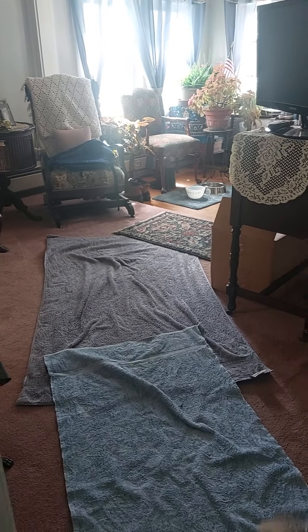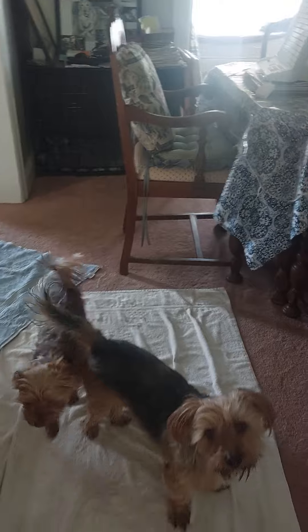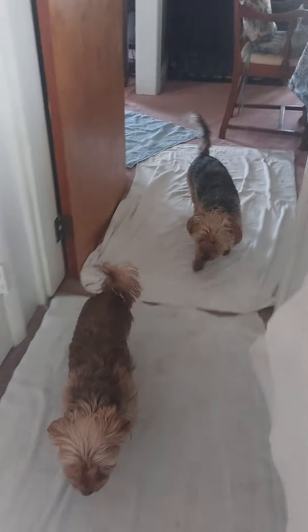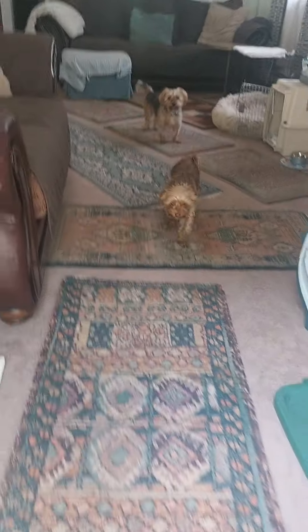To all my YouTube followers, the rug in the dining room, living room, and family room was shampooed. These are just all washed to protect the rug so it doesn't get any unnecessary mud.